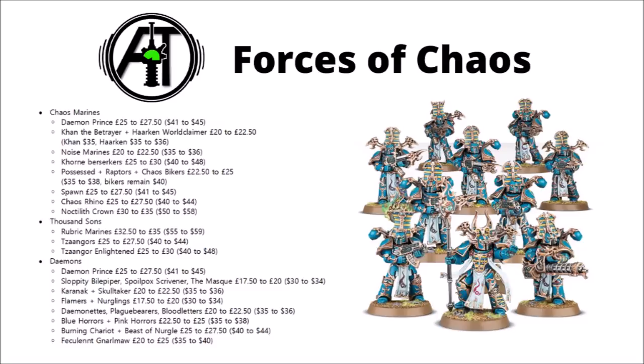For the Daemons, a lot of their core units have gone up. The Daemon Prince again, the Sloppity Bilepiper, Spoilpox Scrivener, and the Masque of Slaanesh have all jumped to £20 or $34. Karanak and Skulltaker for the Khorne Daemons have gone to £36 or £22.50. Flamers and Nurglings are up £2.50. Daemonettes, Plaguebearers and Bloodletters are likewise up, and Blue and Pink Horrors are also up £2.50 — though strangely they already cost more than their companions. The Burning Chariot and Beast of Nurgle have each jumped to £27.50 or $44, and the Feculent Gnarlmaw is up to £25 or $40.